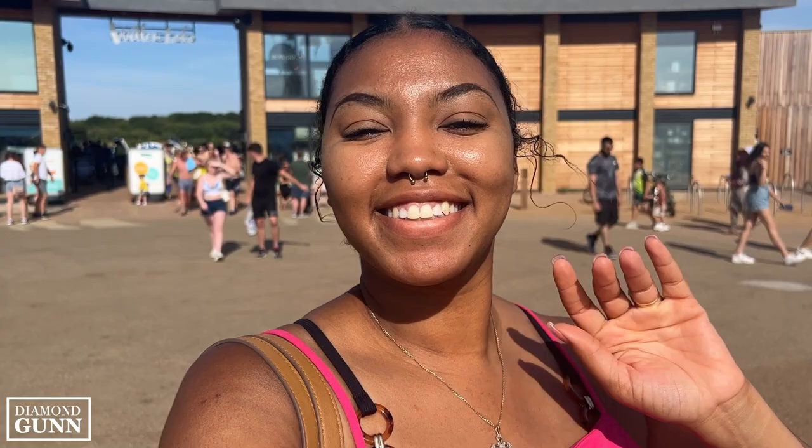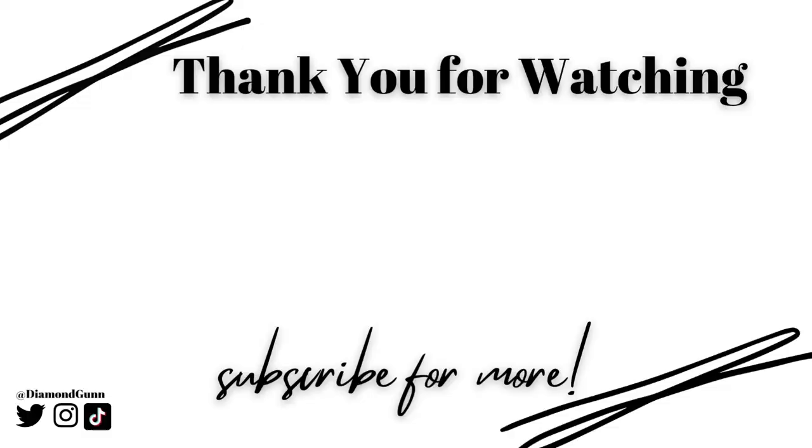If you enjoyed this video, click the subscribe button so you are notified when I post another one. Thank you so much for watching and see you on the next one.